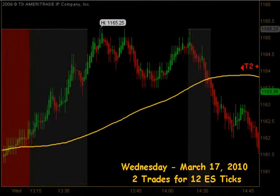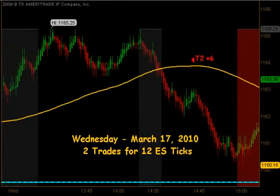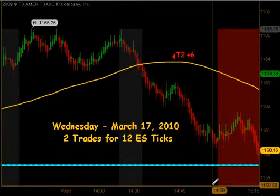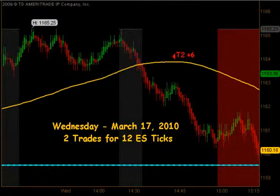On that reversal down, we had a quick move and actually got an extension-style entry to the downside. That produced targets 1 and targets 2 on the extension for 6 additional ticks. So all in all today, as far as the trading plan goes, there were only 2 trades for 12 ES ticks.